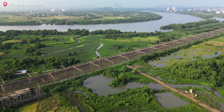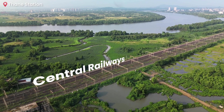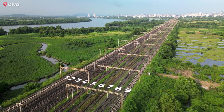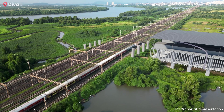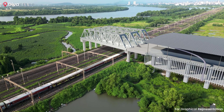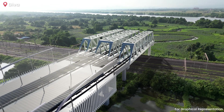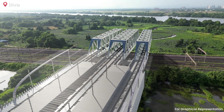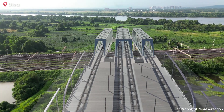Immediately after Thane station, the corridor will cross the central railway main line, which consists of 9 railway tracks. To achieve this, a viaduct will be constructed featuring three 75-metre long steel girders. This innovative bridge design ensures uninterrupted train operations and traffic flow on the central railway. The 4 platforms at Thane station will accommodate 4 lines that pass over these railway tracks, utilizing the same girders.